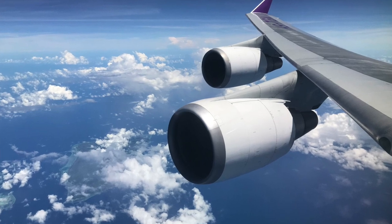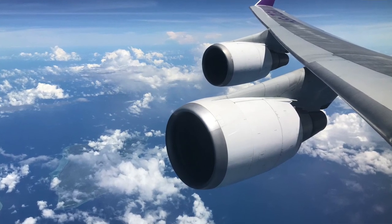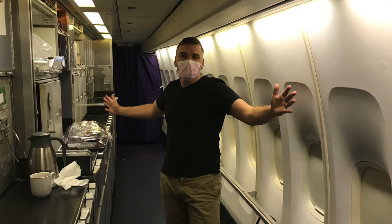Here we are on the Sydney to Bangkok leg. We're on the 747. We're talking about SARS, coronavirus, infectious disease, airborne disease, and communicable diseases.